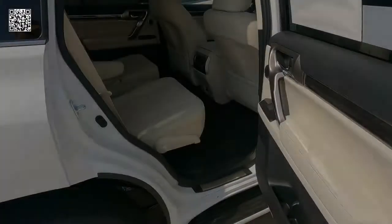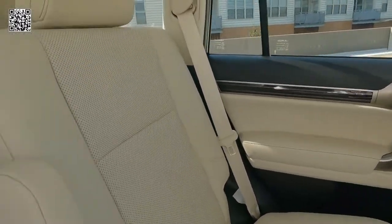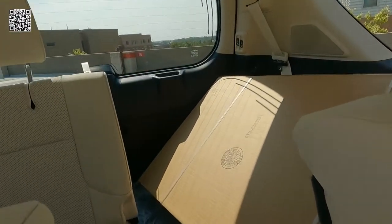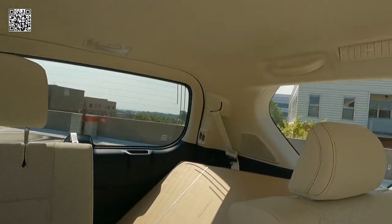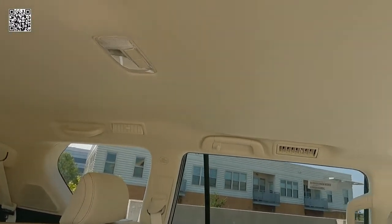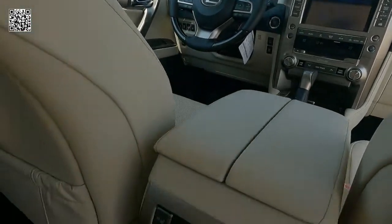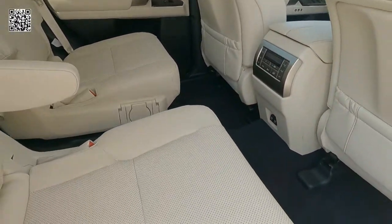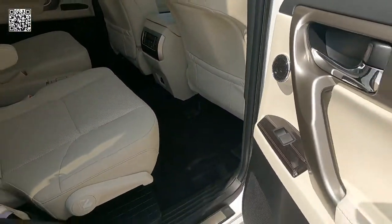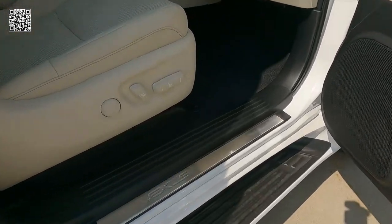Just love that grille. So we have second row captain's chairs in this. It's a seven-passenger, so we have two in the front, two in the middle, and three in the back. This is the Premium Plus Sport Design with captain's chairs — that's a $7,505 upgrade. The second row seats are heated, and we'll show you the functionality of that here in a little bit as we climb out of the back and dive into the front.